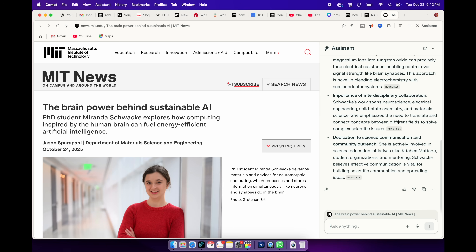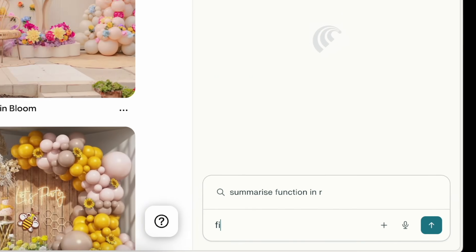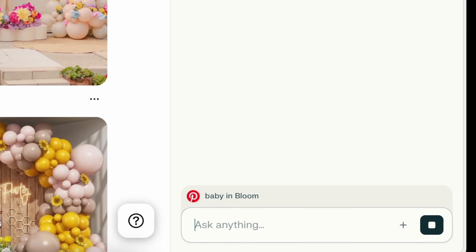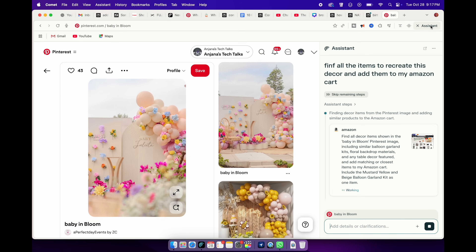It's not limited to just summarizing text — I can actually take action based on the active page. For example, here I have a decor inspiration page. Let's say I want to recreate this look for my daughter's birthday event. I can just click on the Assistant and ask, "Find all the items I'll need to recreate this decor and add them to my Amazon cart." And within moments, Comet started searching and collecting all the matching items.